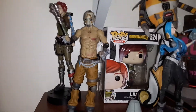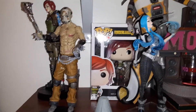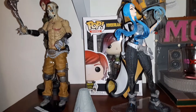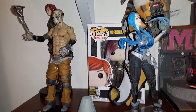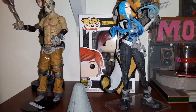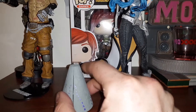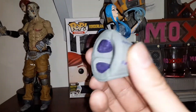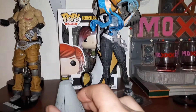Over here we got the Psycho. The Psycho is awesome — he does come with an axe, he's pretty poseable, his top moves pretty good. He's your basic guy; you got to have a Psycho in your group. Of course, here you got your vault key — it does break into three pieces, and it came with one of my figurines.